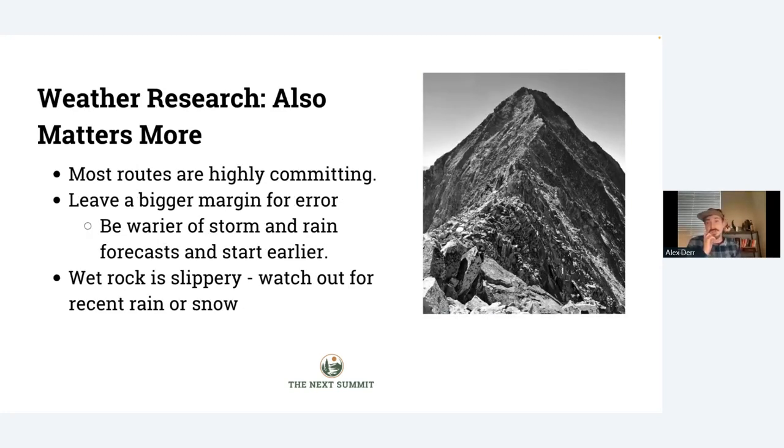The last big part of the research is going to be focused on weather. Most Class 3 routes are pretty committing, which means once you start on them, there's not an easy way to get back below treeline without going all the way back you came. If you get caught in a lightning storm, you may have no option but to keep scrambling through it until you get down. This essentially means you have to leave yourself a bigger margin for error. If there is a forecasted storm at, say, 6 or 7 PM, you might want to assume it's going to come three hours early and try to be down by 2 or 3 PM. Also keep in mind that wet rock is slippery and makes climbing a lot more difficult, so be mindful of rain or snow that may have happened the night before you plan to climb.